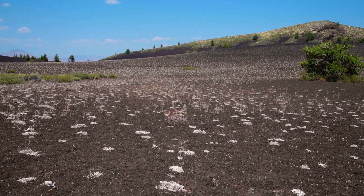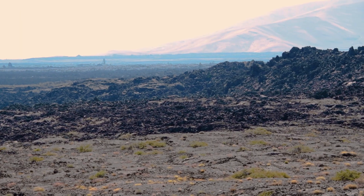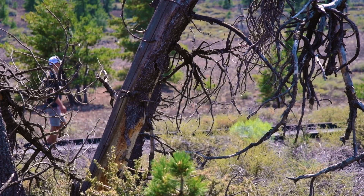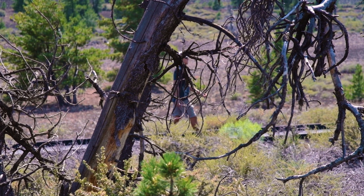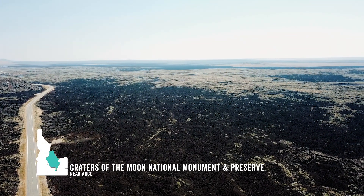Spatter combs, lava bombs, cinder gardens. Are we in a Star Trek movie? What crazy alien landscape is this? Did we wake up on a volcanic island in the Pacific Ocean? Nope. This is Craters of the Moon in central Idaho, a place right out of science fiction.